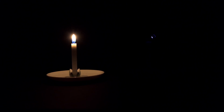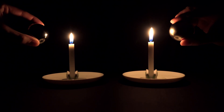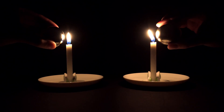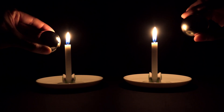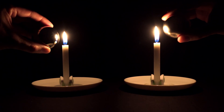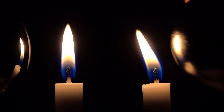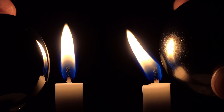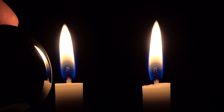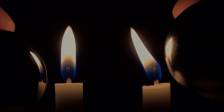Hi, before we get started, can you spot the difference? The sphere on the right is pushing the flame without touching it. How is this possible? Let's look into it.